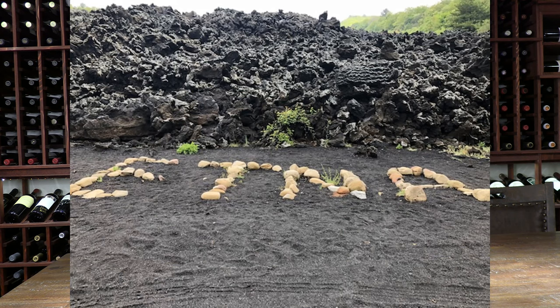Hello, and welcome to another edition of Day Drinking with Kevin. I'm your host, Kevin McGuire. And today, in this episode, we're going to talk about the wines of Mount Etna.